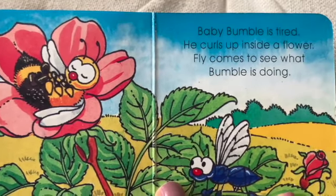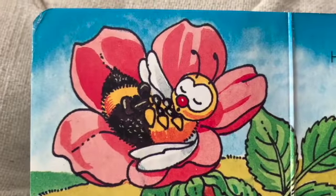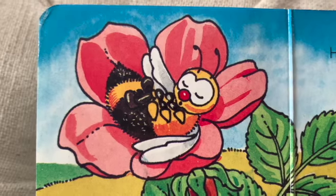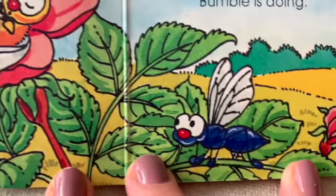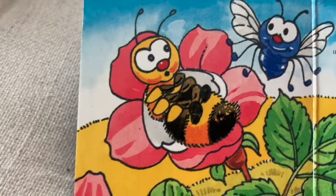Fly comes to see what bumble is doing. There's bumblebee curling up inside the flower and little fly wants to see what's up with bumblebee. Fly buzzes in his ear.